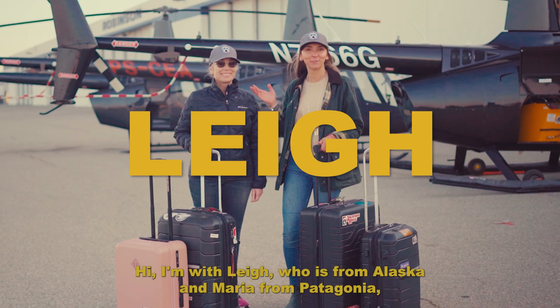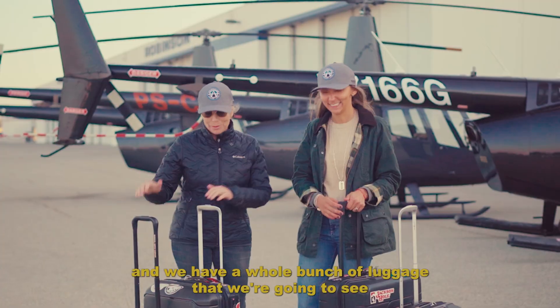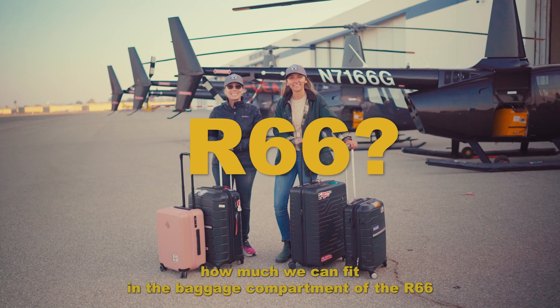Hi, I'm with Lee, who is from Alaska, and Maria from Patagonia. And we have a whole bunch of luggage that we're going to see how much we can fit in the baggage compartment of the R66.